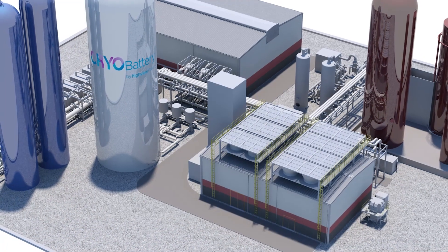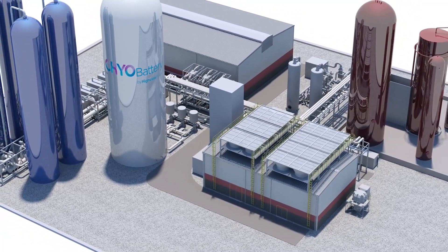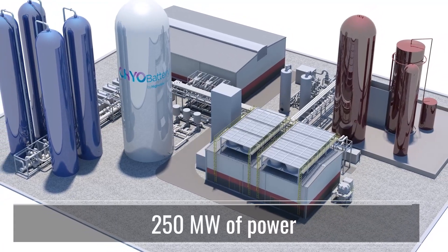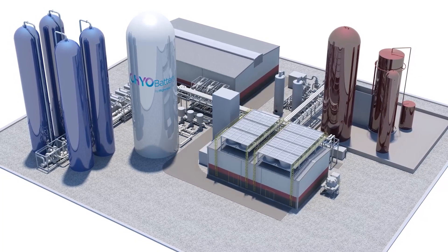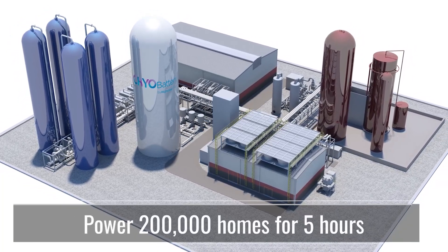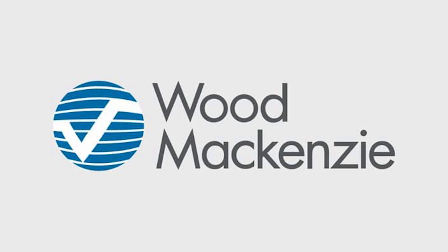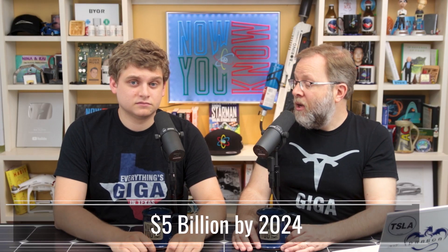The Highview battery is sited at the Trafford Energy Park on the site of a closed coal power station. The battery will store 250 megawatts of power — that's even more than Tesla's Horndale battery in South Australia — enough energy to power 200,000 homes for five hours. The battery should be operational in 2022. According to analyst firm Wood Mackenzie Power and Renewables, the US energy storage market is expected to grow to over $5 billion by 2024.